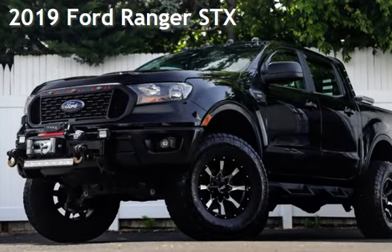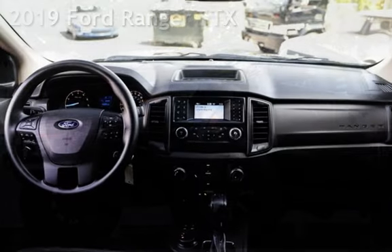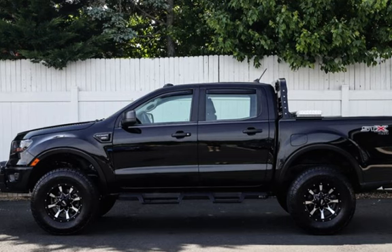Presenting a preowned 2019 Ford Ranger STX. This four-door truck has a four-cylinder, 2.3-liter i4 engine, with four-wheel drive and an automatic transmission.